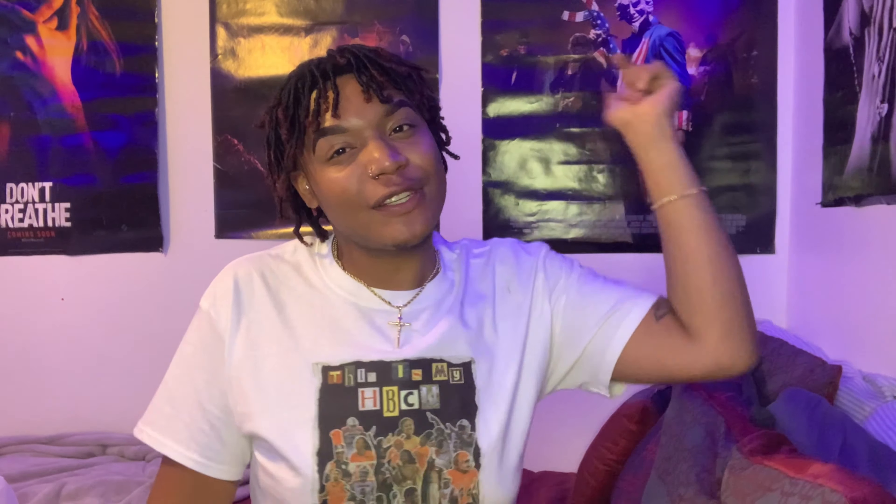Hey YouTube, welcome back to my channel. My name is T-Roc. If you're new to my channel, make sure you hit the like, comment, and subscribe, and turn on that post notification so you know when I post. Period.